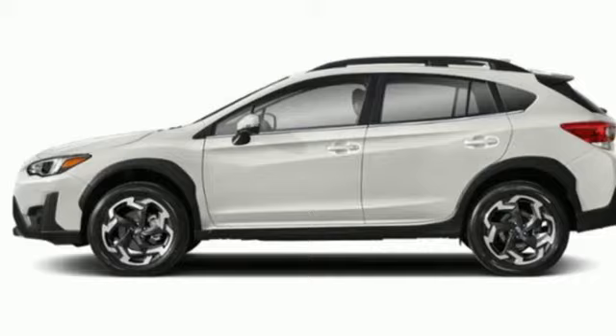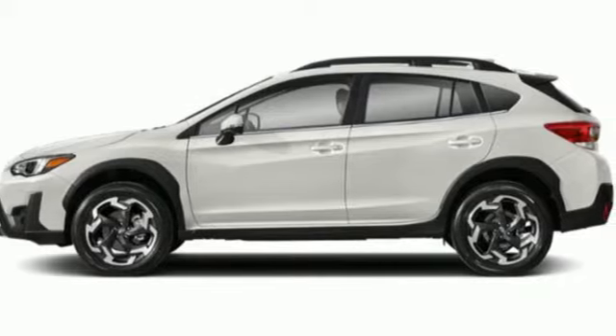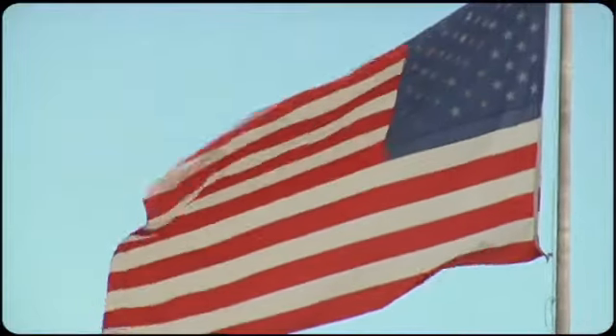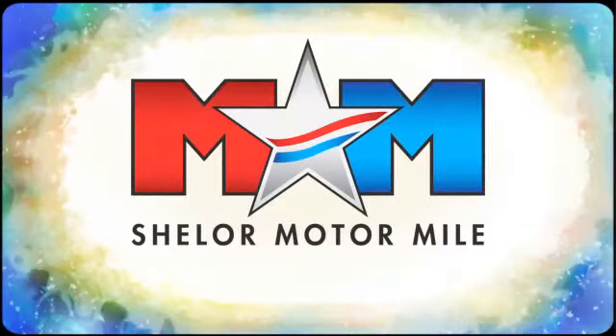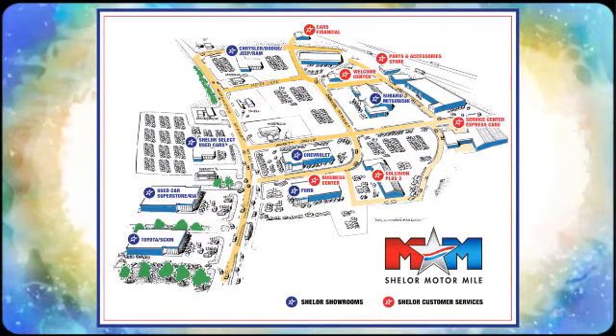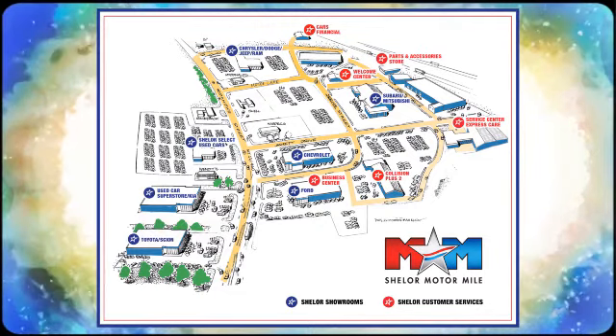Live the life you love and love your Subaru. Take it for a test drive today. Come visit us on the Motor Mile, where you're always a name and never a number. Call, click, or stop in. We're conveniently located at 200 Motor Lane in Christiansburg, Virginia.